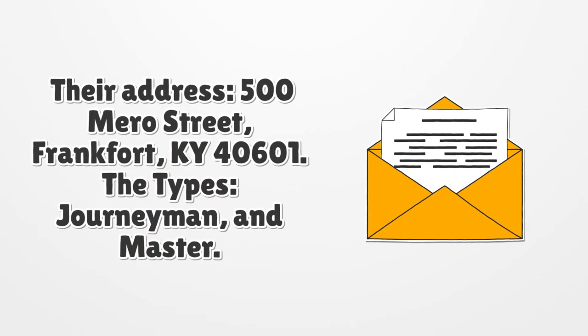Their address: 500 Merrow Street, Frankfort, Kentucky 40601. The types of licenses are Journeyman and Master.